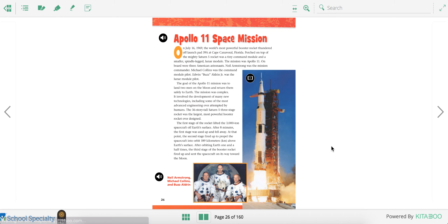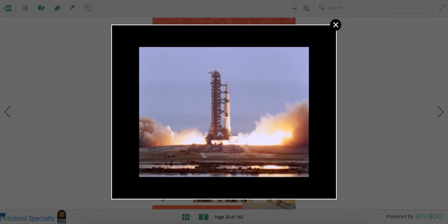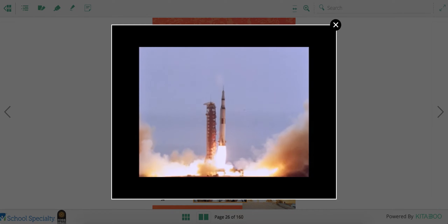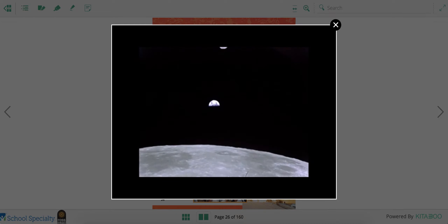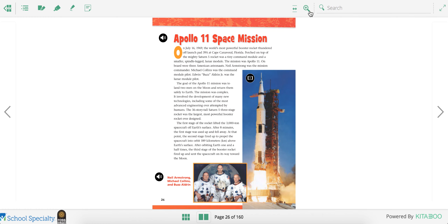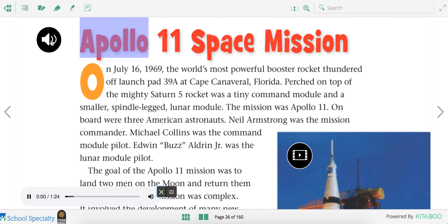Have you ever heard about rockets going into space? The Apollo 11 was one of them. That's the view of Earth from space. Let's find out more about the Apollo 11 space mission.